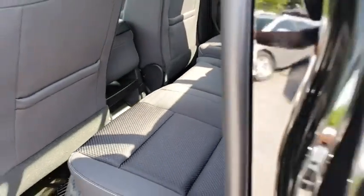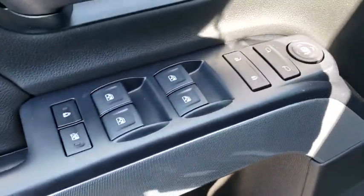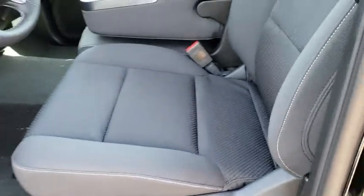AM FM stereo radio, passenger airbag, CD player, MP3 player, fog lamps, power door locks. This isn't just a vehicle, it's an experience, so stop in for a test drive today.